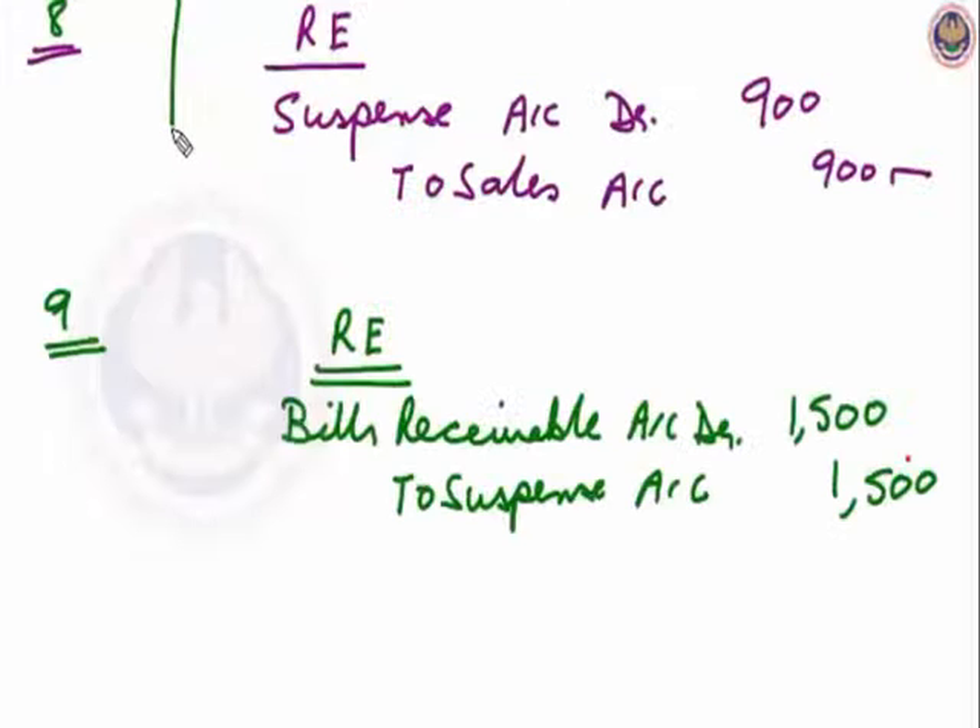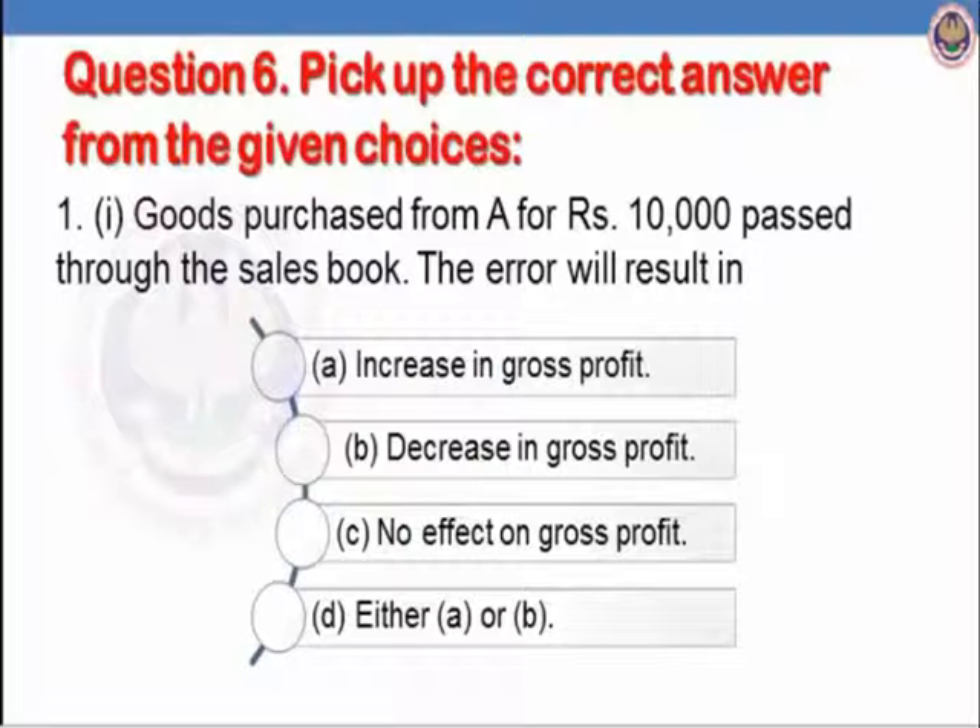Let us see question 6. Pick the correct answer from the given choices. First part: goods purchased from A for Rs.10,000 passed through the sales book. The error will result in: the purchase of Rs.10,000 is shown as sales, passed in the sales book. It means an expense of Rs.10,000 is not shown but it is shown as revenue of Rs.10,000. So it will lead to an increase in gross profit. The correct answer is A: increase in gross profit by Rs.20,000.